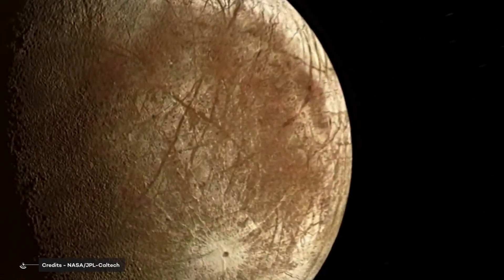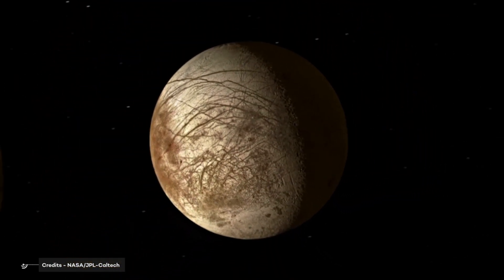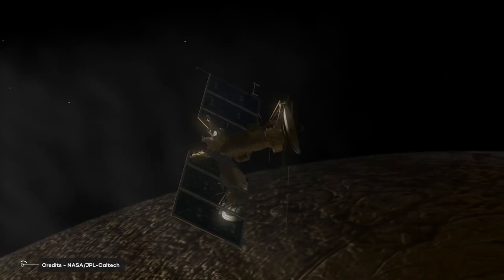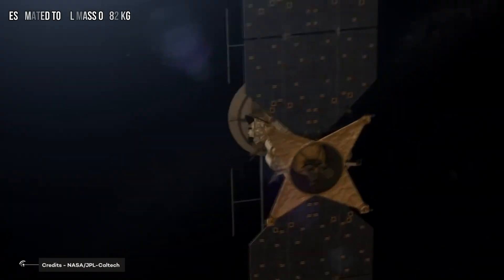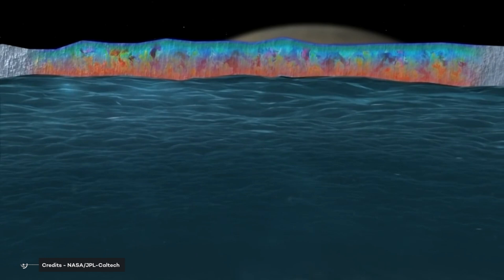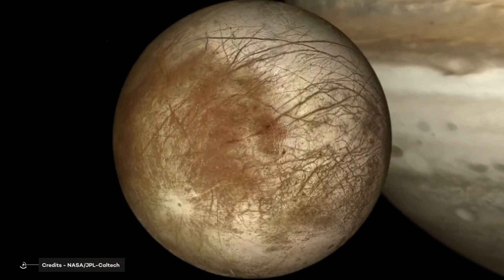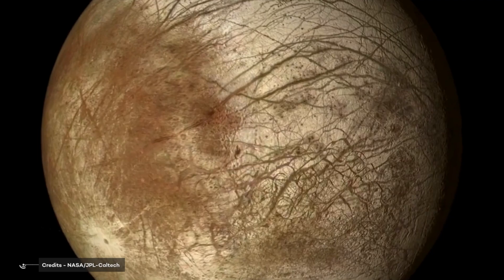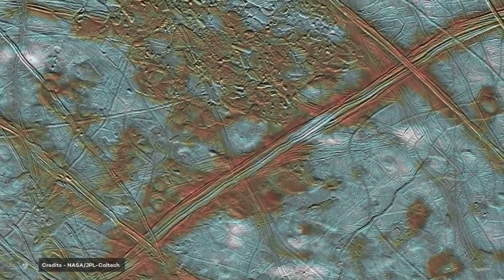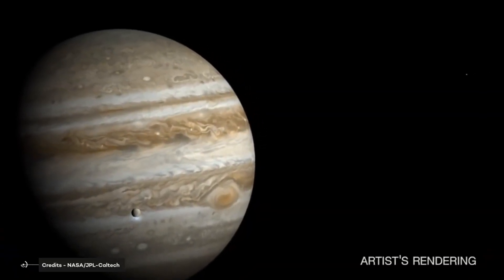The Europa Clipper mission is equipped with a sophisticated suite of nine instruments to study Europa's interior and ocean, geology, chemistry, and habitability. The electronic components will be protected from intense radiation by a 150-kilogram titanium and aluminum shield. The nine science instruments, announced in May 2015, have an estimated total mass of 82 kilograms. The Europa Thermal Emission Imaging System will provide high spatial resolution and multi-spectral imaging in the mid to far infrared to help detect geologically active sites, such as potential vents erupting plumes of water into space. The Europa Imaging System is a visible spectrum wide- and narrow-angle camera that will map most of Europa at 50-meter resolution and provide images of selected areas at up to 0.5-meter resolution.